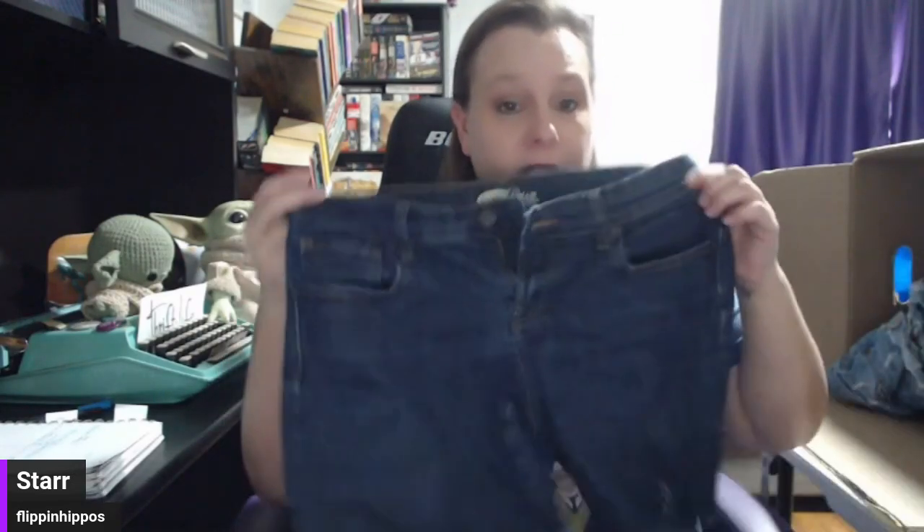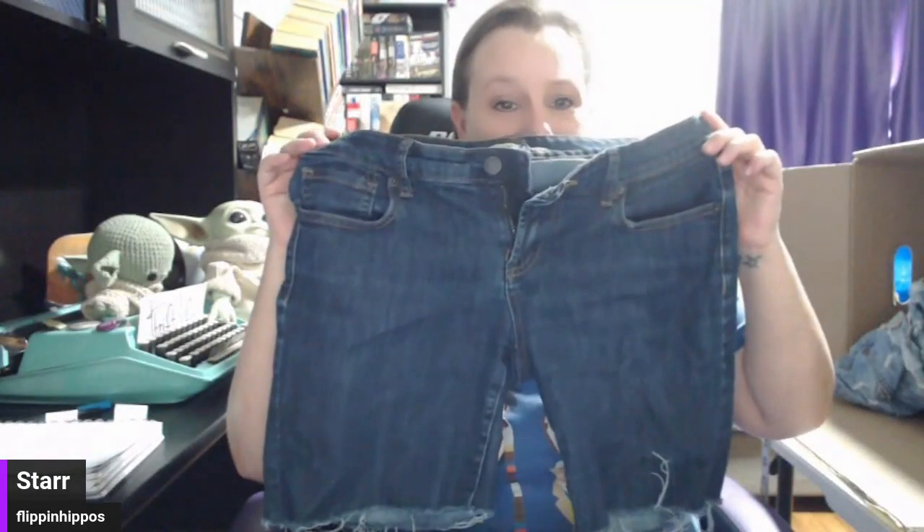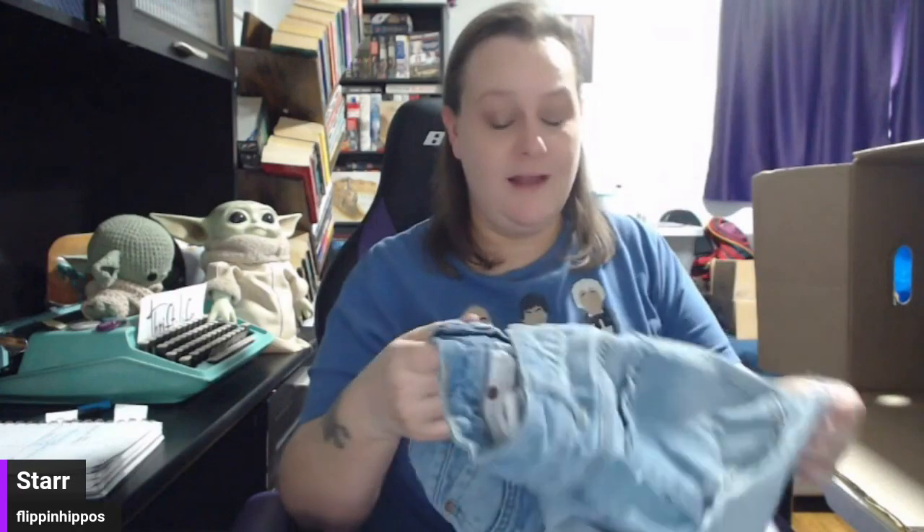Next we have Old Navy Diva. There's a lot of shorts in this box, which is cool because spring is right around the corner. You want to get them listed. And remember, it's not cold everywhere — it stays warm in states like Florida, Arizona, and California. It's summertime in Australia right now if you sell internationally. So don't limit yourself — list all the things all the time.